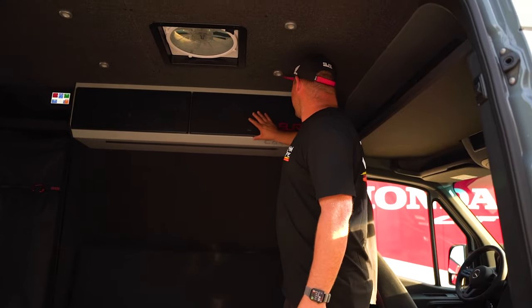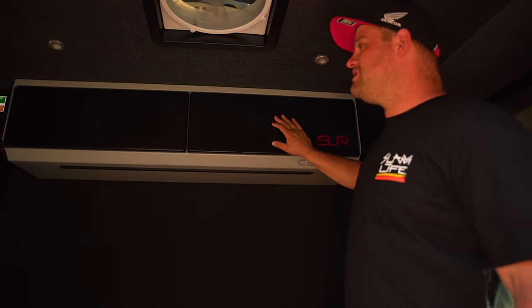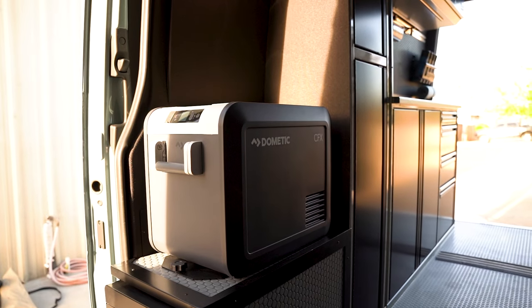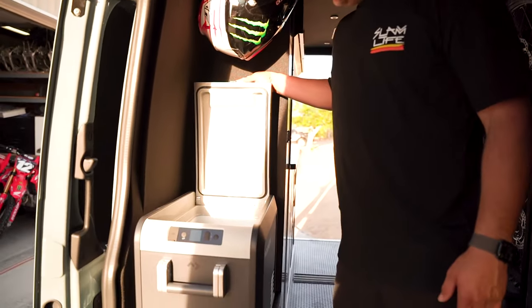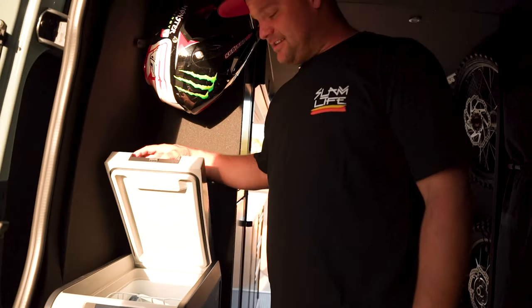Up front we've got a couple of awesome cabinets overhead — not even sure what we're going to put in there yet, probably some snacks. We've got a little rack right here for jackets and shirts. Then we've got a cooler up top — it's a 12-volt system, runs very efficiently off the solar system, so we don't have to worry about getting ice. We just keep it running.